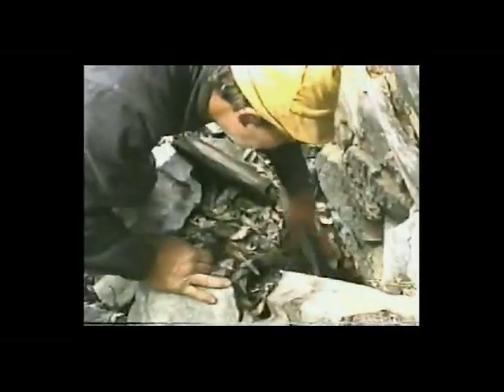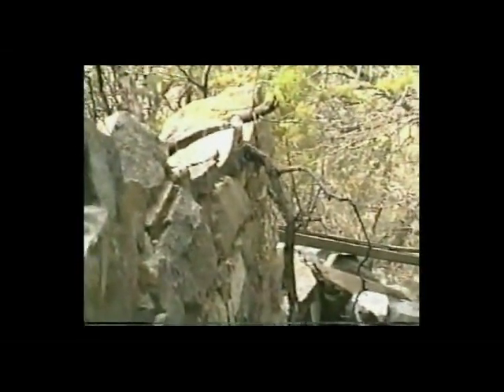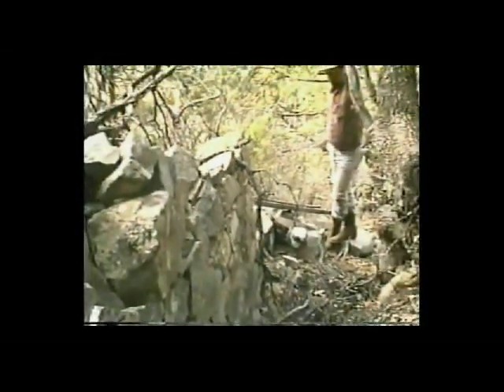This is beautiful masonry, all with adobe. Isn't that nice masonry? All adobe and stone. This wall appears to be about two feet thick.